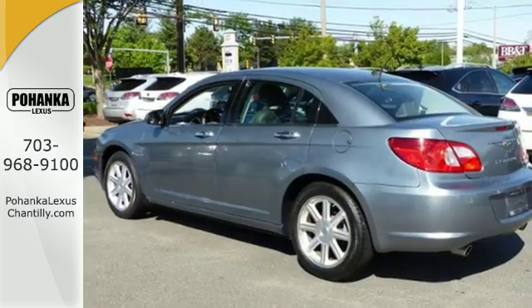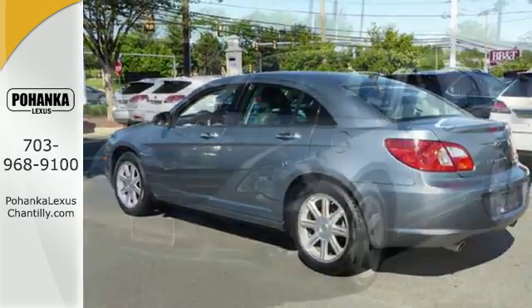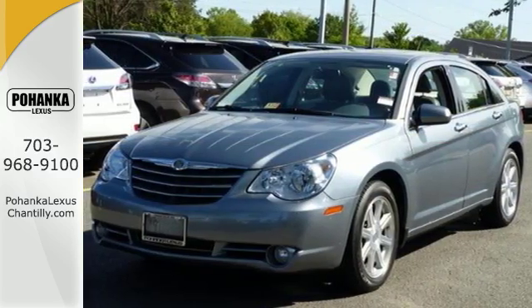Just one look proves it — the Sebring was designed to be remembered. Come in today and see this one for yourself.